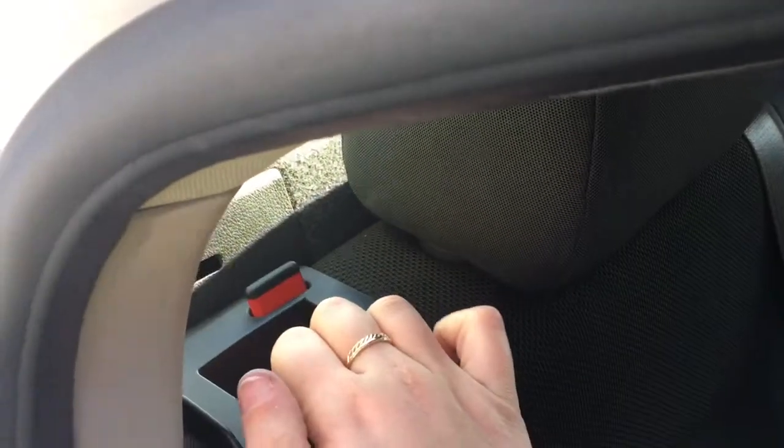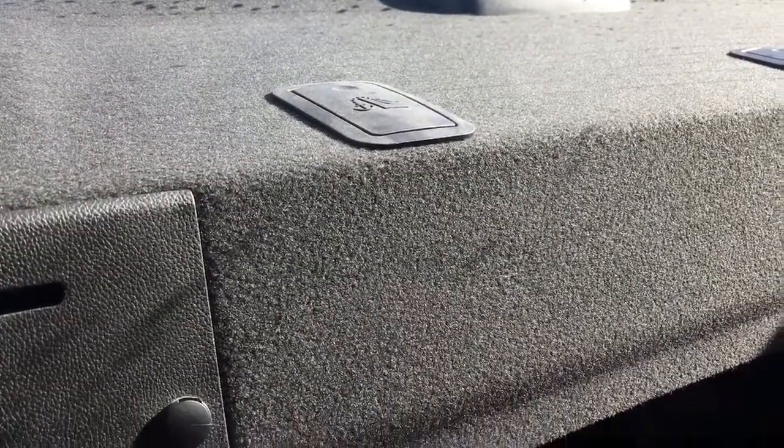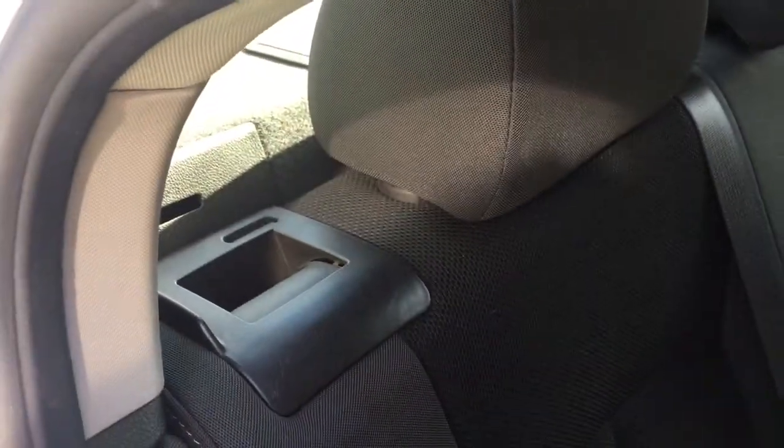To access the trunk, simply pull this lever here. Pull down to enlarge the cargo space. Just above there, you have seat tether anchors for baby seats. To bring the seat back to its original position, simply take your hand and pull forward until it clicks back into its original position.